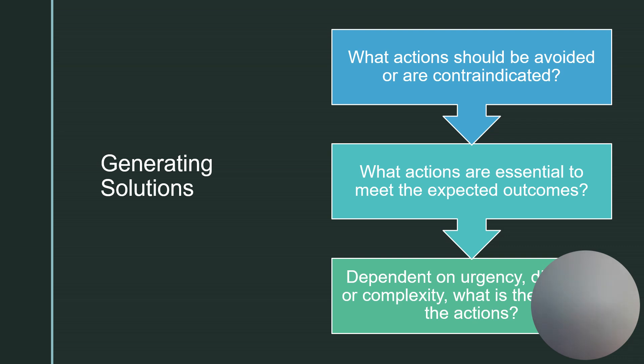What actions should be avoided or would be contraindicated? If we elevate the leg, blood getting to the foot will flow away by gravity, causing even less blood perfusion. So we would not want to do elevation.